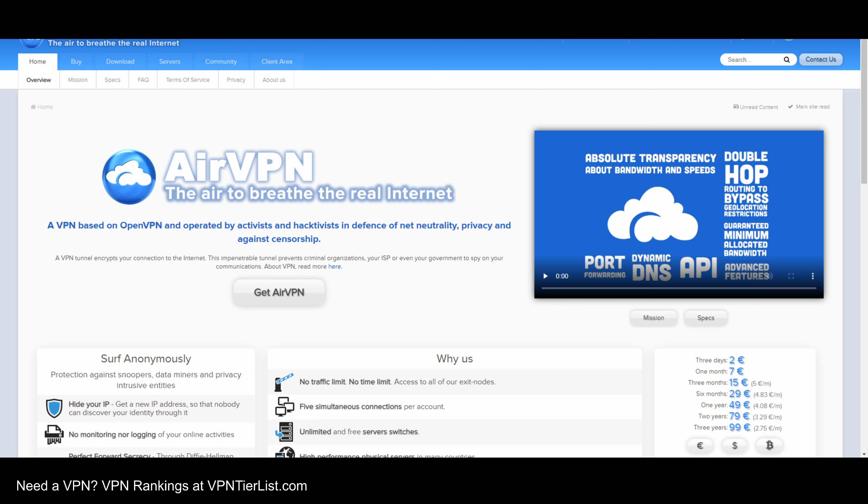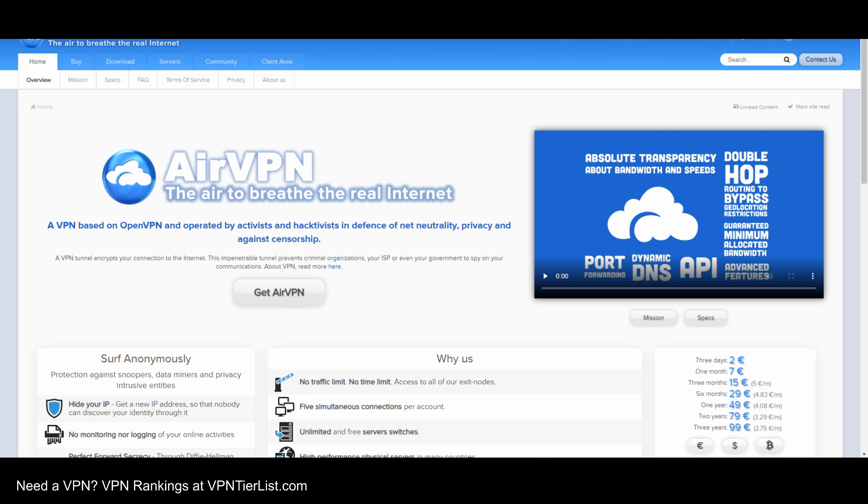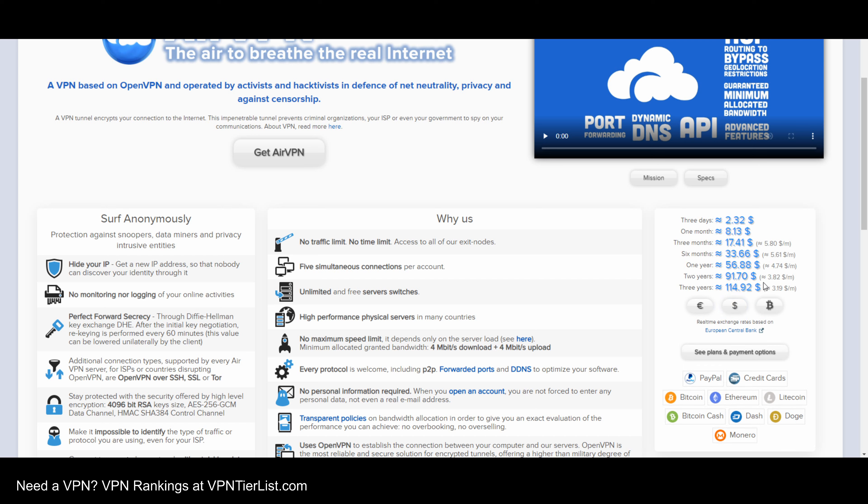Hey guys, what's up, it's Tom again back with another video. It's been some time since I checked out AirVPN, and the tier list itself has evolved and grown. We've had application analysis updates, streaming compatibility updates, and stuff like that. So let's go ahead and review AirVPN in 2020 — it was formerly a tier 1 VPN provider, kind of at the end of tier 1 — and see if it can hold up to the other VPNs in terms of the updated ranking system.